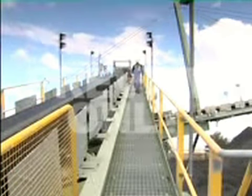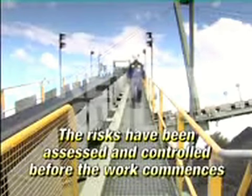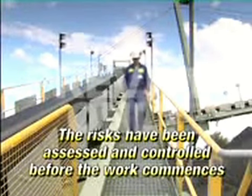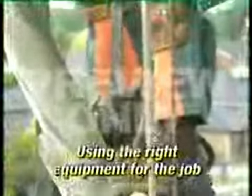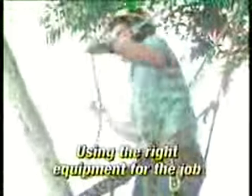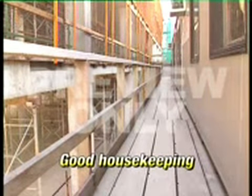The sad part is, in most cases, these accidents could have been prevented by thorough planning, where the risks associated with the job have been assessed and controlled before the work commences. This includes ensuring safe access and protection from falls, using the right equipment for the job and making sure it is correctly assembled and maintained, and good housekeeping — keeping the work area tidy and clear of obstacles.